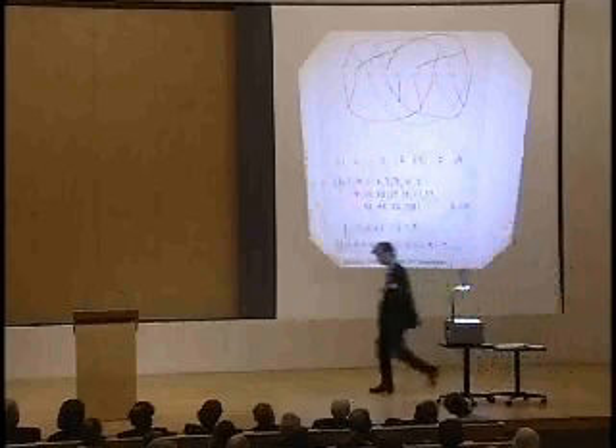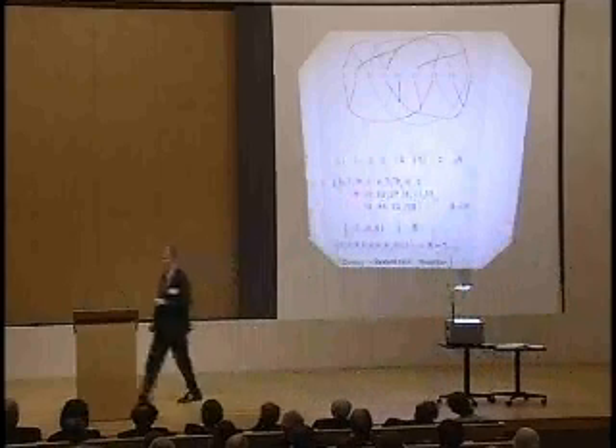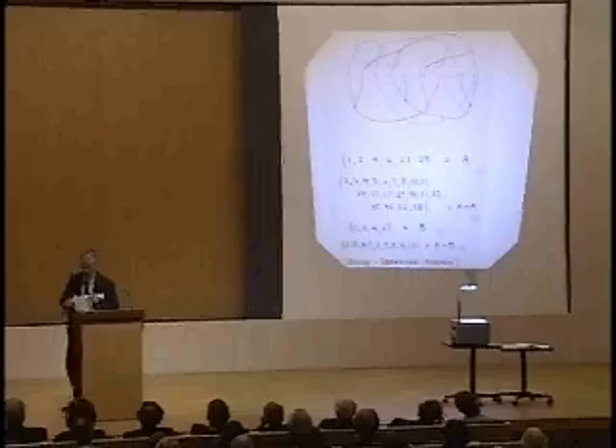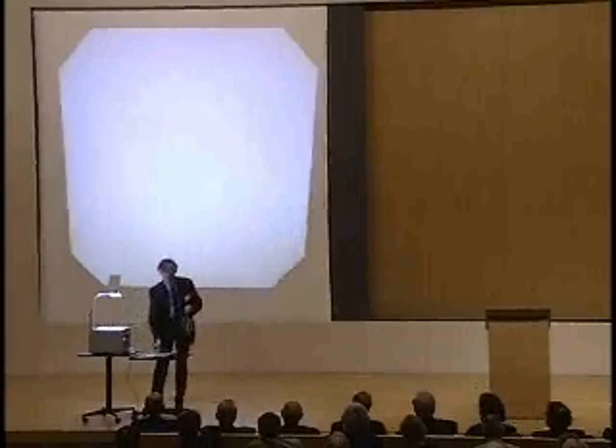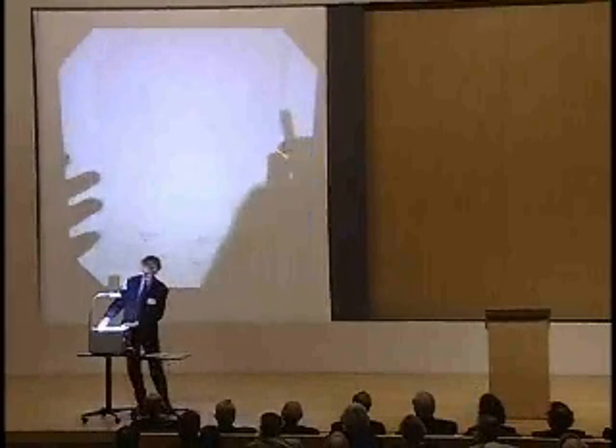Again, I don't want to say anything about the significance of that just at the moment. Here comes problem three. This is a problem known as the Kakeya problem.